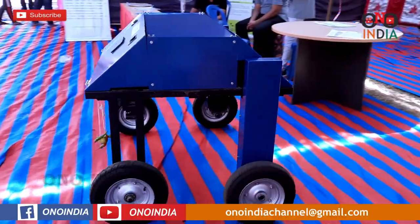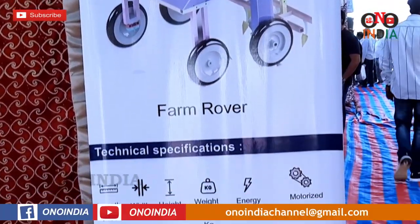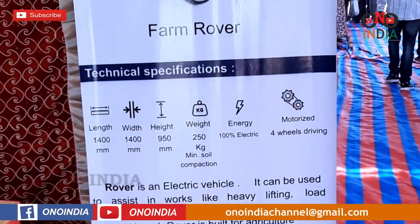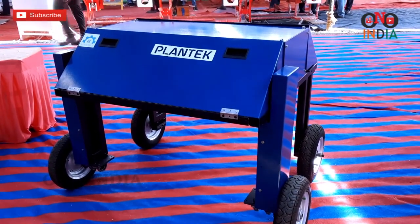This is actually our machine called Farm Rover. This can be used to do operations such as cultivation, pesticide spraying, seed sowing, and harvesting. All those attachments can be attached with this rover so that a farmer can be less dependent on manpower.